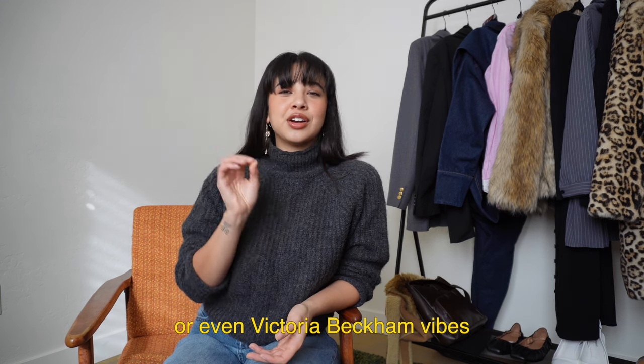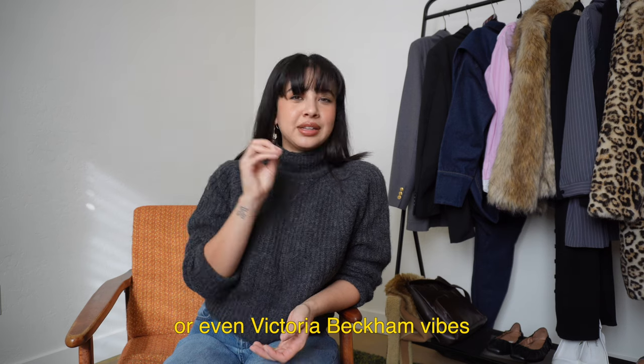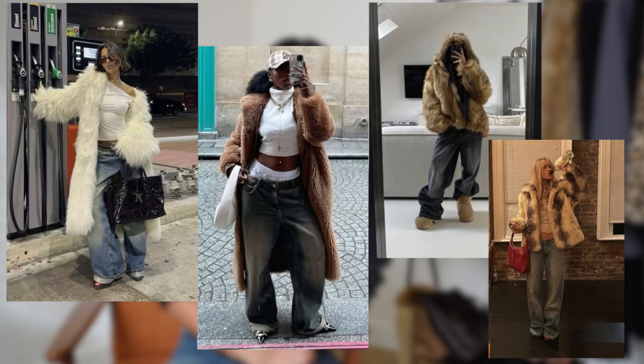These are some of the things I think are going to be the most popular for winter. The overall vibe I've noticed is like a 90s rom-com — a New York winter 90s rom-com feel — with a sportier touch to the minimalistic vibes we've been seeing. The first trend I wanted to talk about is the faux fur jacket.